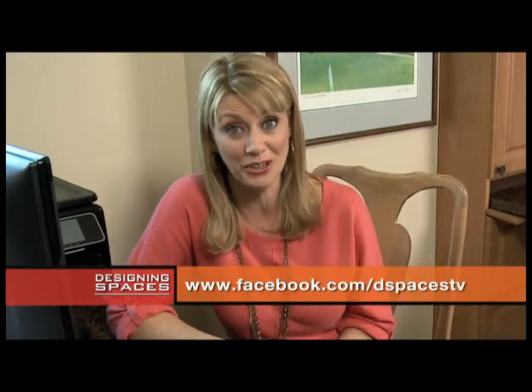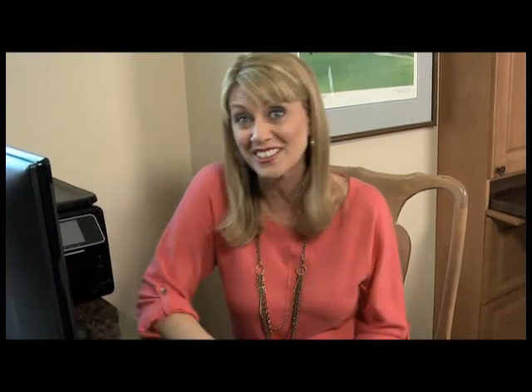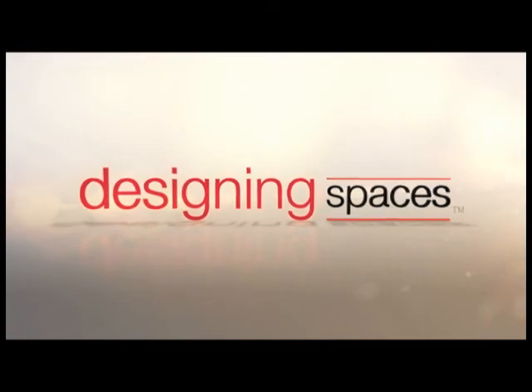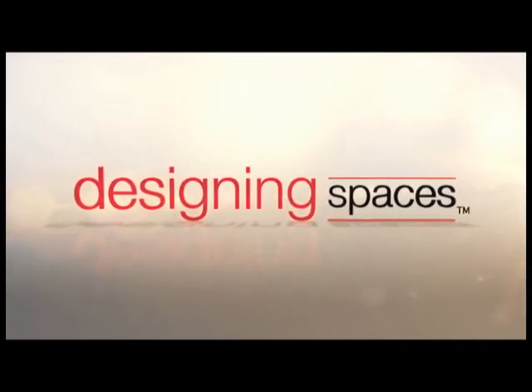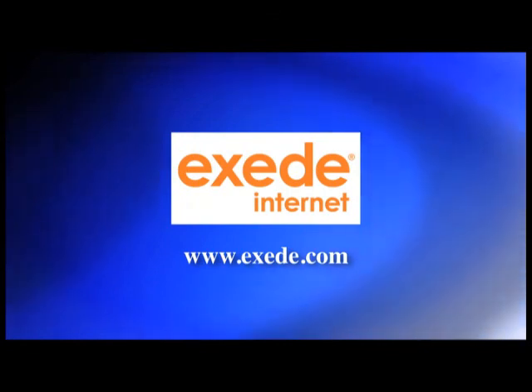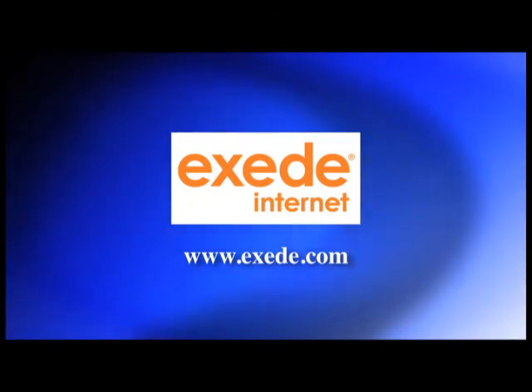Join in on the conversation on Facebook at Facebook.com/DSpacesTV. Thanks for joining us. Let's watch some more videos — we've got a whole bunch over here to choose from. You can visit these websites to learn more about the participants on this edition of Designing Spaces.